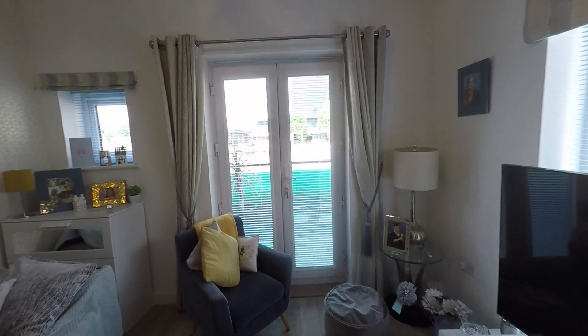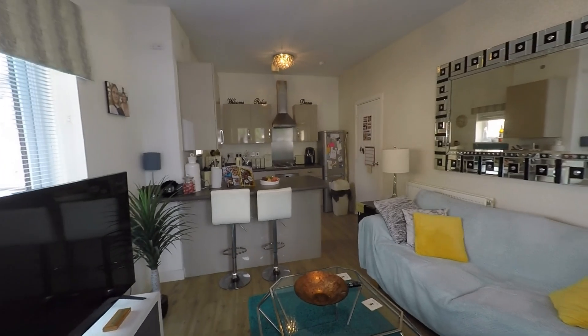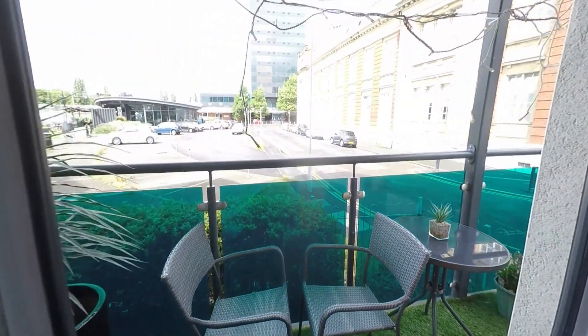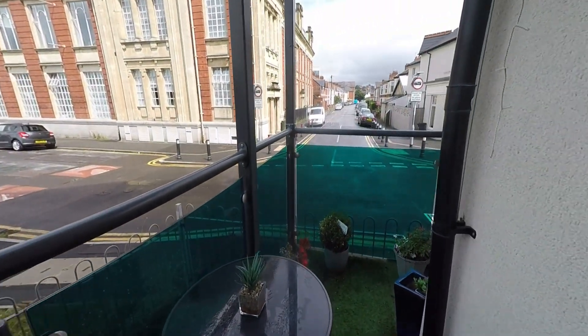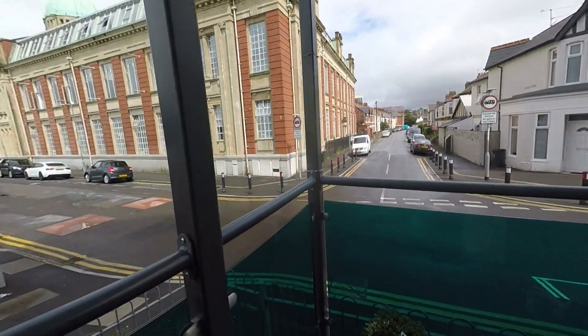We've got French doors that lead onto the balcony — a really lovely space with lots of room for seating. The balcony is a lovely little space and it does wrap around, so you've got some room for seating out here also.